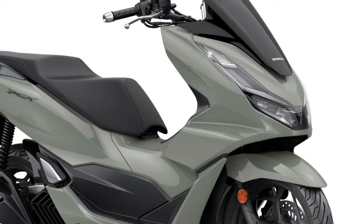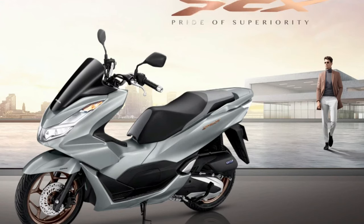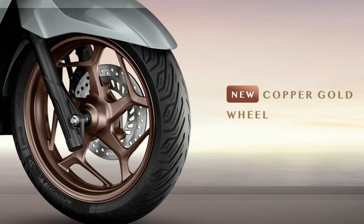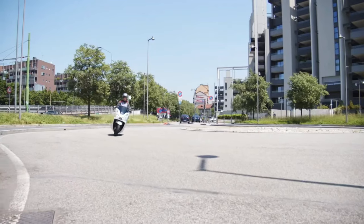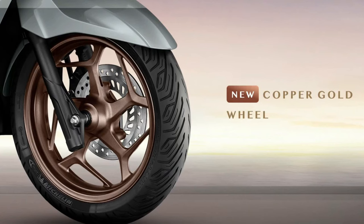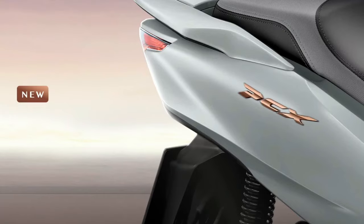Visually, the 2025 PCX showcases a refined, aerodynamic profile that enhances its aesthetic appeal and functionality. The scooter features a streamlined body with bold lines and a sculpted fairing, which not only contributes to its modern look but also improves its aerodynamic efficiency.